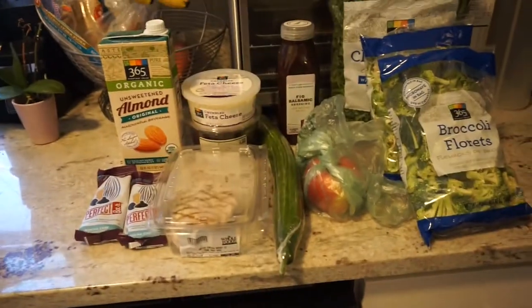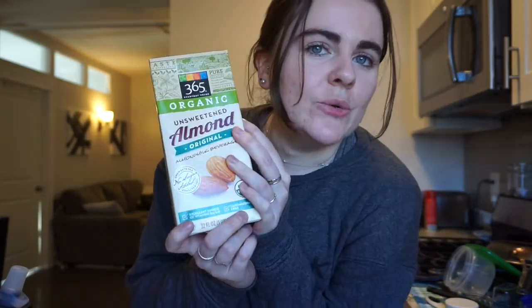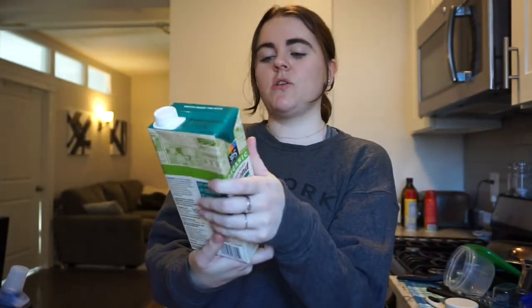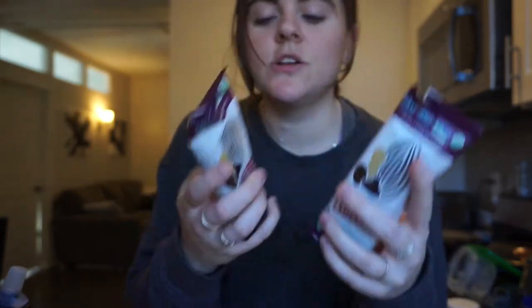I just got back from the gym and I actually stopped at Whole Foods on the way back, so you get a bonus grocery haul. It's not a full week's worth because I have HelloFresh coming later today. I got more of my almond milk — this is the Whole Foods unsweetened original — and Perfect Bars in the mocha chip flavor, and a Honeycrisp apple.